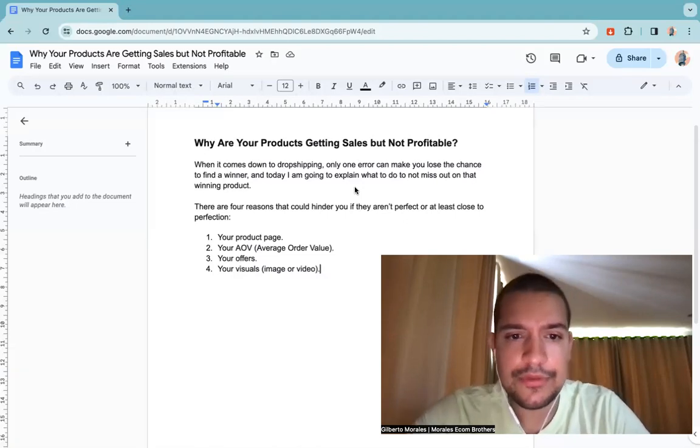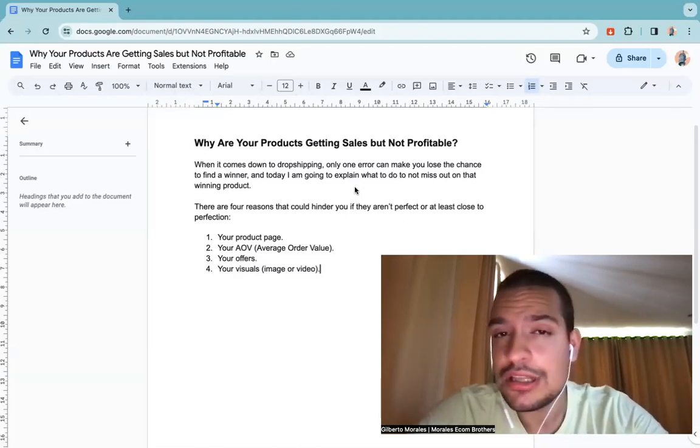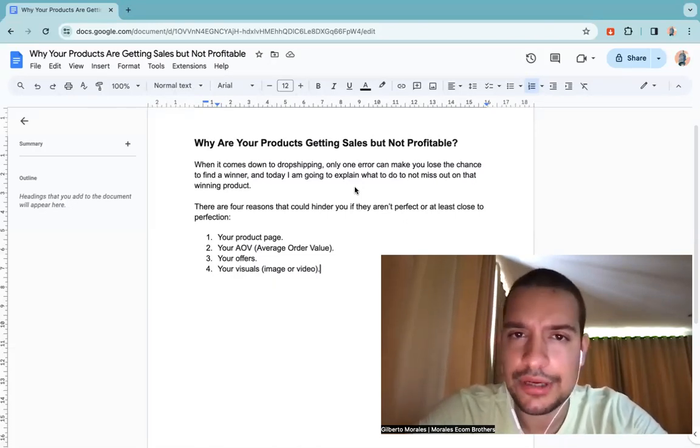There are four points you need to look at in order to make sure your product becomes profitable. The first is your product page — do you have great quality pictures?